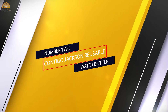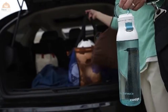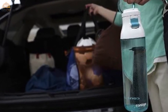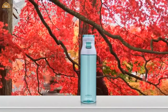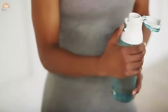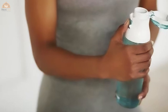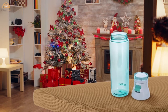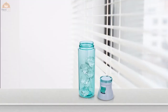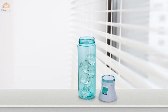Number 2: Contigo Jackson Reusable Water Bottle. You can easily take a sip of water with one hand since it opens with the push of a button — no need to twist off a cap. It's also dishwasher safe. Other Contigo bottles have performed well in previous tests by our kitchen appliance experts. Jackson's clean lines, intuitive design, and convenient carry loop combine to create a fashionable flip-top bottle that will keep you happily hydrated on the go.